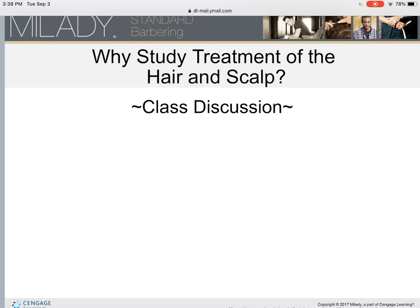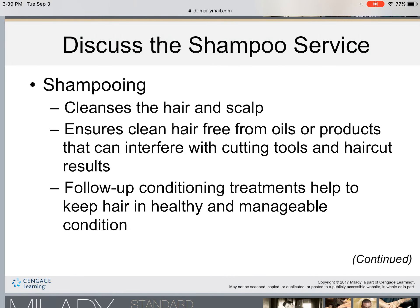So why study treatment of the hair and scalp? It helps with client retention and promotes healthy hair and healthy scalp among our clients. The primary reason why we shampoo clients is to cleanse the hair and scalp. Shampooing also ensures clean hair free from oils or products that can interfere with cutting tools and haircut results. Follow-up conditioning treatments help to keep hair in a healthy and manageable condition.